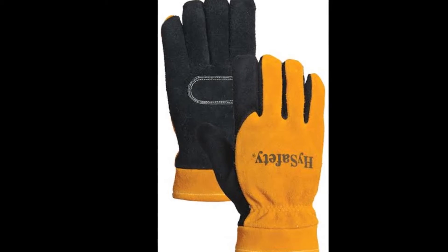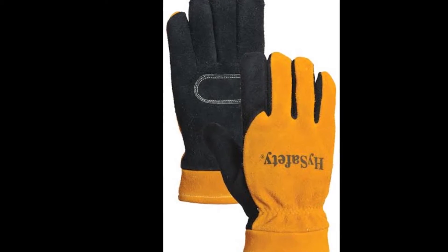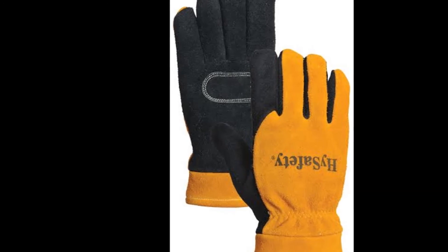For easy donning, a waterproof breathable moisture barrier keeps hands dry and comfortable. The 7890 and 7888 are a proud part of the Underground collection of world-class products at world-class prices.